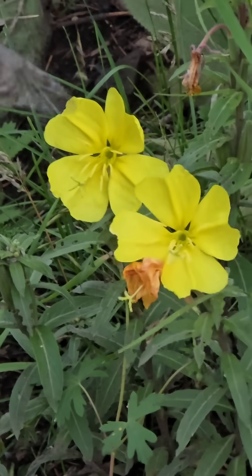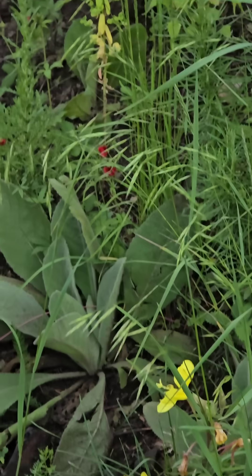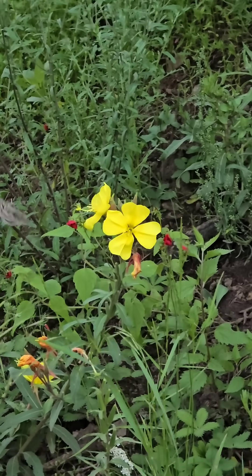He's the size of a hummingbird. Look at that long tongue — he's got that long proboscis, that long tube he's hitting all those flowers with. He's hitting the evening primrose, he's hitting the Oenothera.